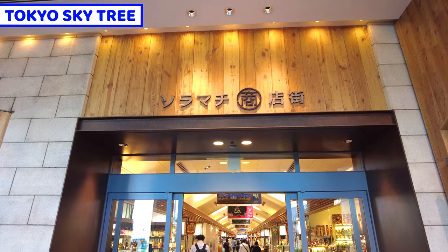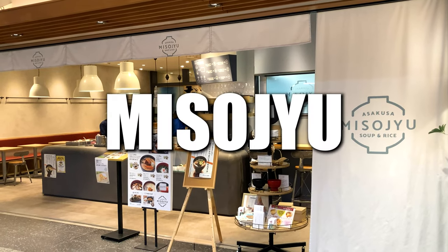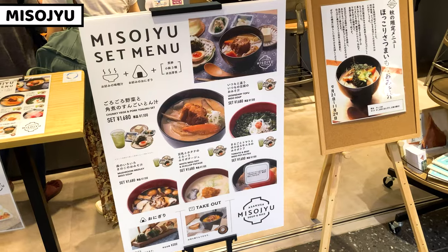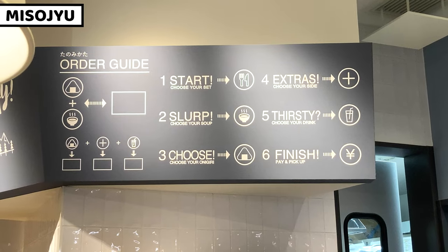Let's move on to the next area, which is Solamachi Shopping Street. There are some great restaurants here. A miso soup specialized restaurant called Misoju is my best recommendation. We can have very traditional miso soup combos, and it offers various kinds of miso soup. Select your favorite miso soup and rice bowl.